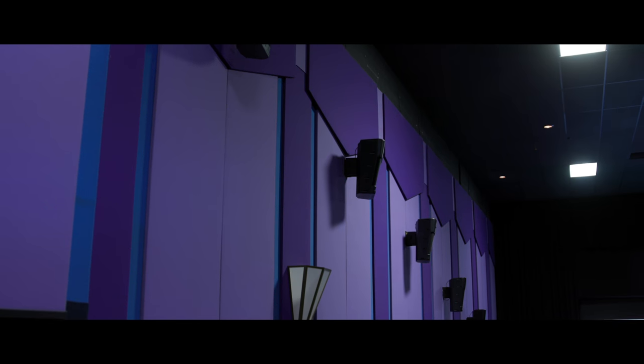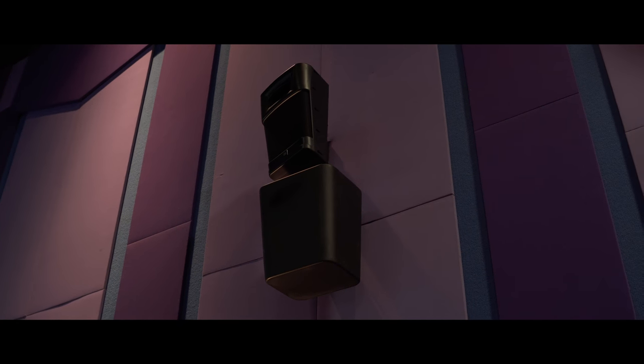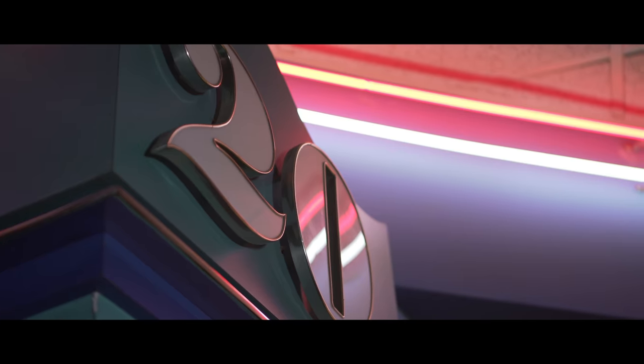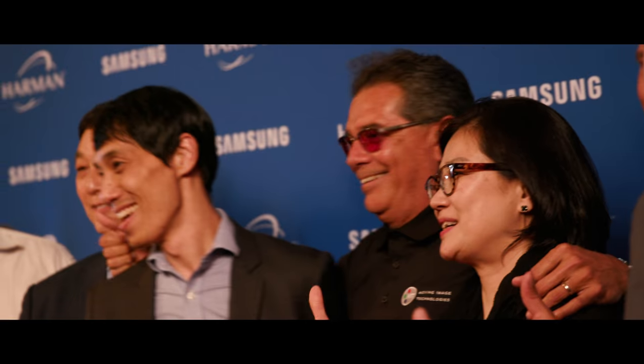We also introduced reflector horns — speakers that are bouncing high frequency sound off the screen — and that helps to really localize something that's actually happening at that elevation. And the result is the acoustic image being exactly where it would be in a traditional theater.